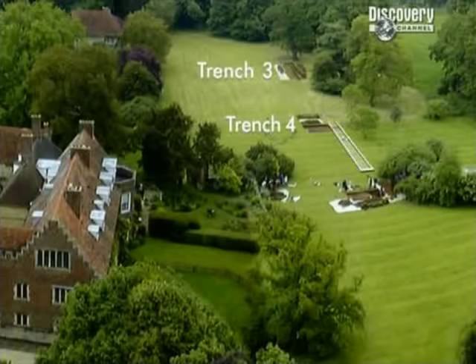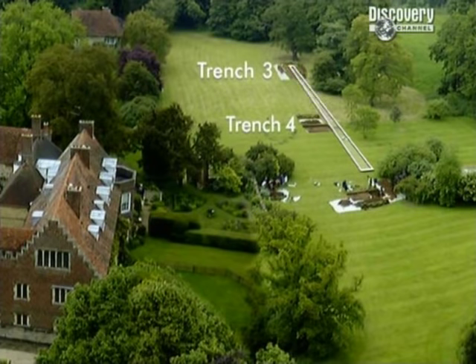Stuart has used the Kip engraving to predict where they'd find the east wall, and has shown how precise it was.